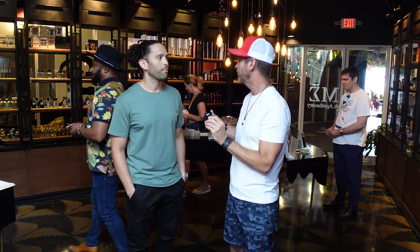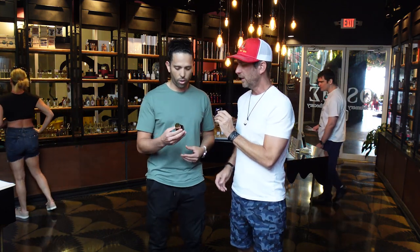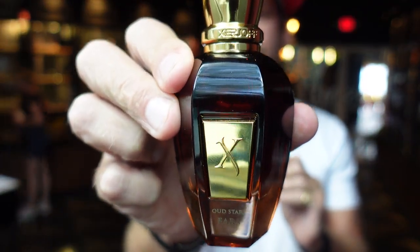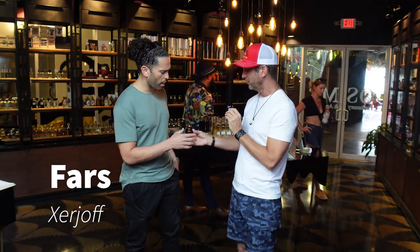We're going to give you some really good tips and advice here. We'll start with Fars from Serjoff. Look at that really cool deep red — almost like a maroon, like a brownish color. It's almost like booze, like a dark scotch or something.